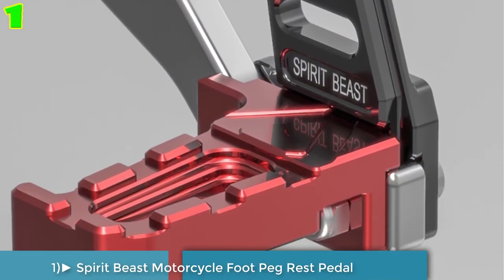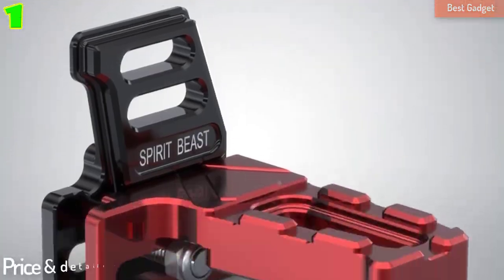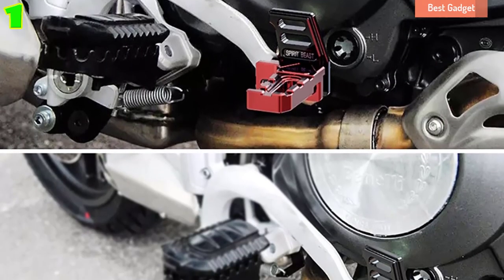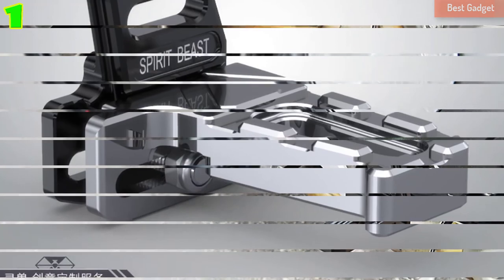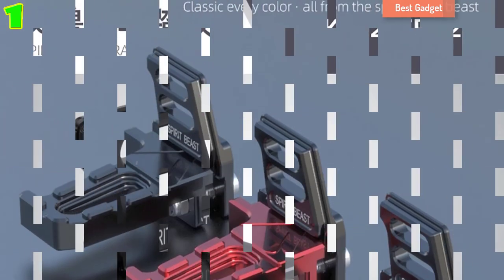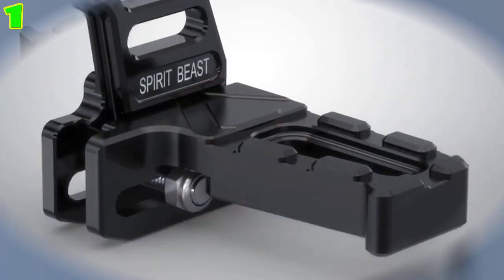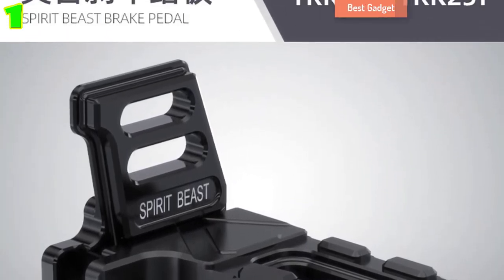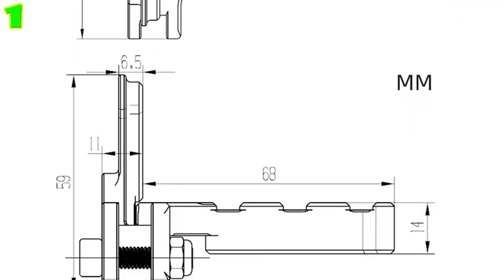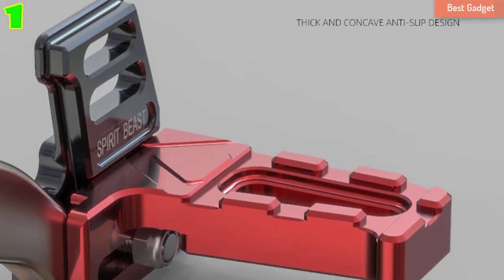Number 1: Spirit Beast Motorcycle Foot Peg Rest Pedal Footrest Foot Peg Cover for Benelli TRK 502, TRK 251. Spirit Beast brake pedal. Product material: D6063 national aviation aluminum, 304 stainless steel screws. Application: Benelli TRK 502, TRK 251. Color options: red/black, black, silver/black. Product features: brand new styling brake pedal, new technology bump slip design, widened surface for comfortable braking, made of D6063 aluminum alloy, personalized shape — a new generation eye-catching weapon. Quantity: one piece.